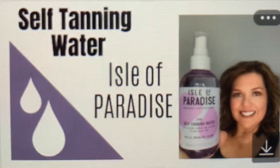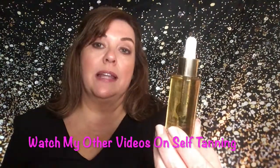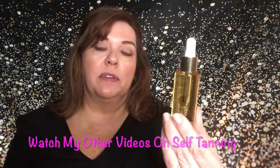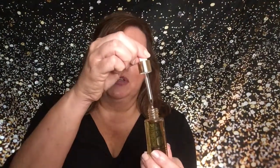Today I'm going to talk about the Body Drench — it's drops that you add to your moisturizer to give you a golden glow. I've reviewed a couple of other similar products before. I picked this one up at Sally's for only $11, which is very reasonable, and it has a little dropper as well.